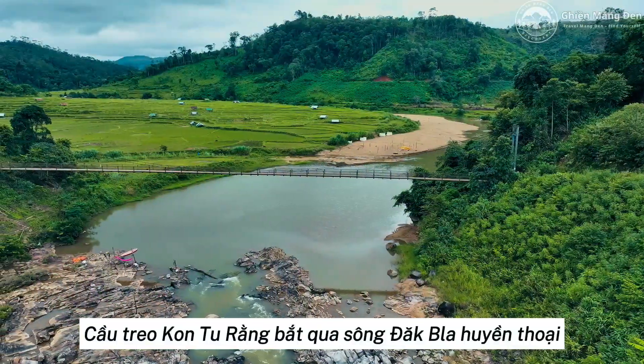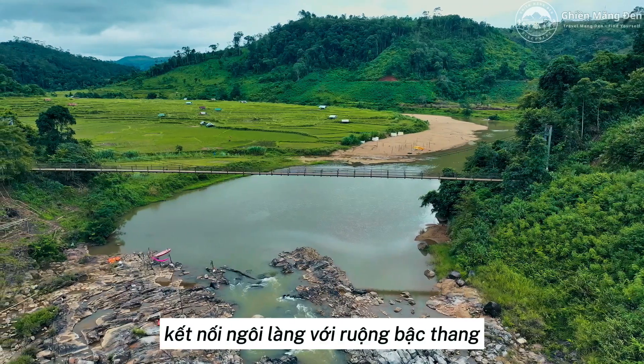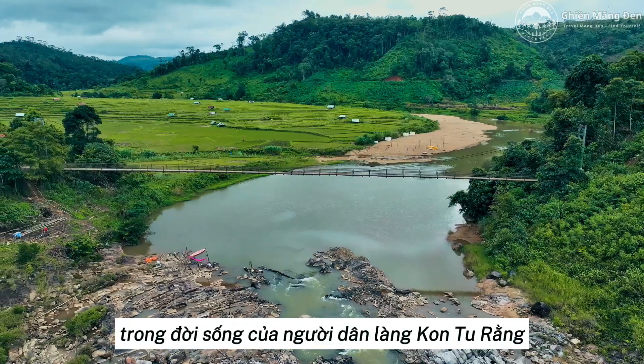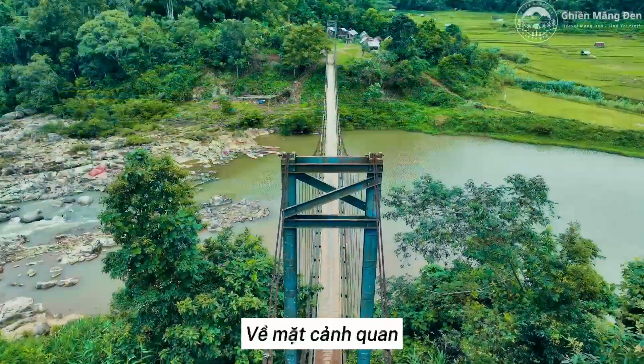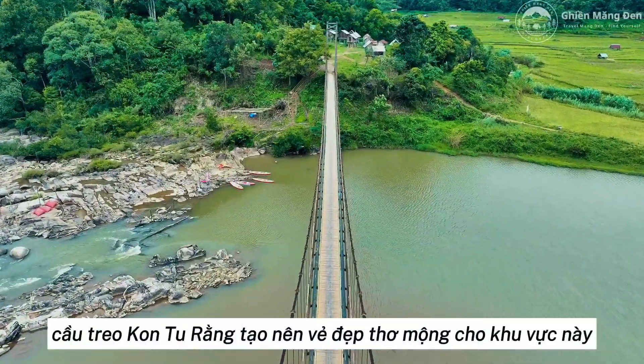Kan Terang Suspension Bridge over the legendary Dak Blah River connects the village with terraced fields. Economically, the bridge plays an important role in the lives of the villagers of Kan Terang. In terms of landscape, Kan Terang Suspension Bridge creates poetic beauty for this area.